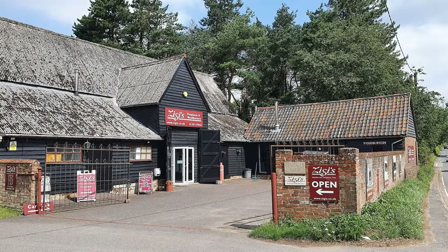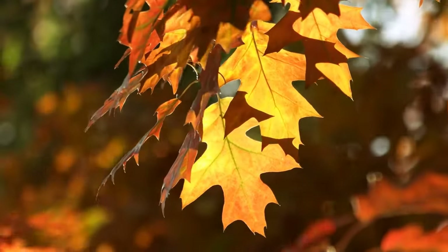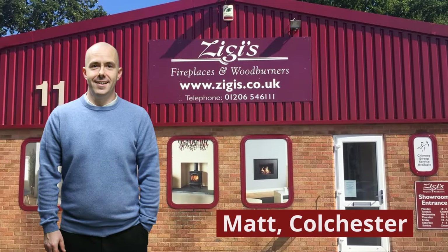We'd like the opportunity for your business today, and now's a good time to be looking at changing your fireplace before the rush begins come autumn. Go to our website zigis.co.uk to find your local showroom and let us help you transform your home or business today.